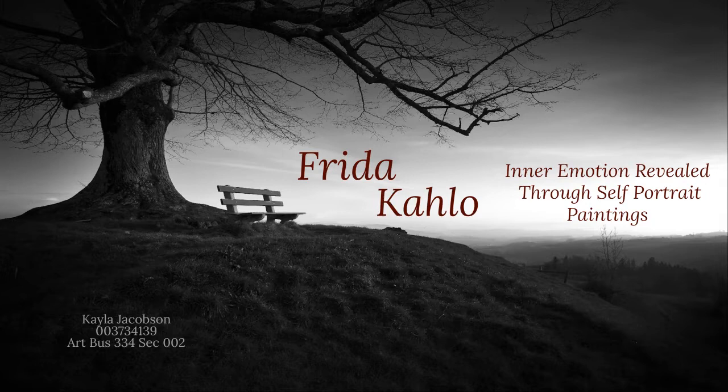Hello, class. My name is Kayla Jacobson. The name of my exhibit is called Frida Kahlo: Inner Emotion Revealed with Self-Portrait Painting.